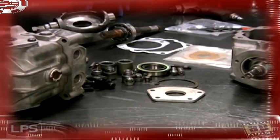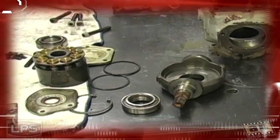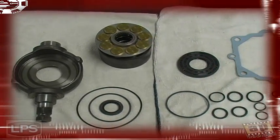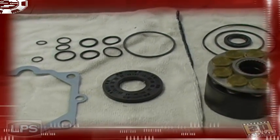Every hydraulic core we receive is fully disassembled and inspected. Parts that do not meet brand new specifications are scrapped and new parts are used to replace them. All parts that are not readily available on the open market have been reverse engineered and manufactured new, some right here in Indiana.